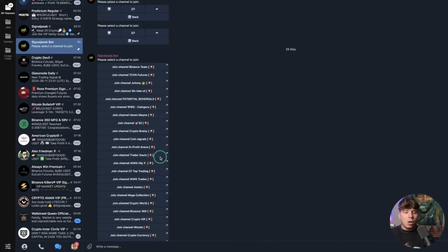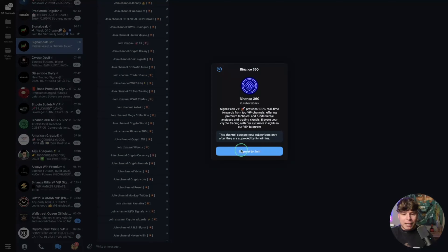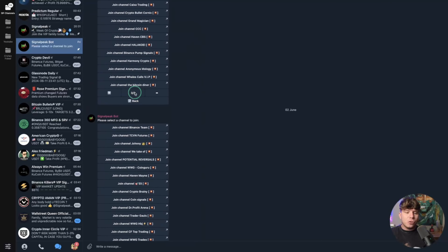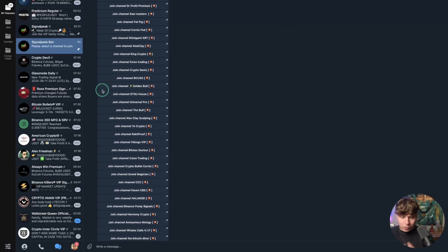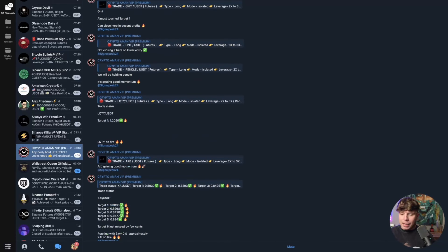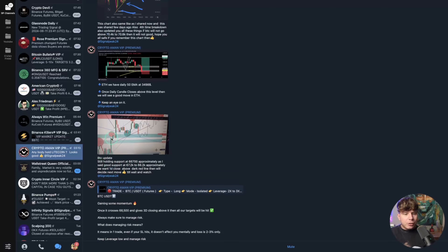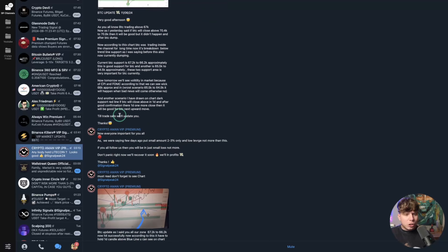Let me show you how it works. You click whichever group you want and it's going to bring up all these groups. You can click on any of these and join them — for example, if I click Binance 360, you simply join up. Look at all these different groups, all for that one-time fee. Let's pick one — let's go to Crypto on Man. I'm going to show you this live on TradingView.